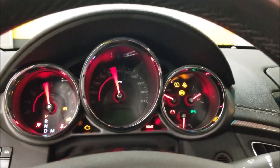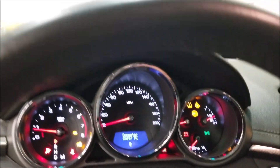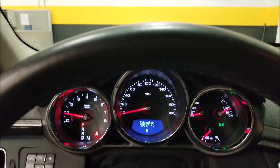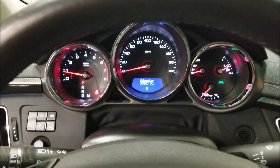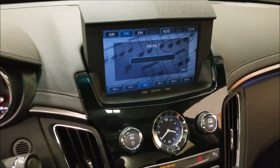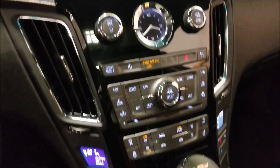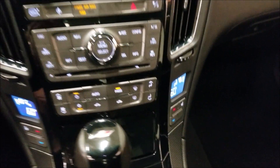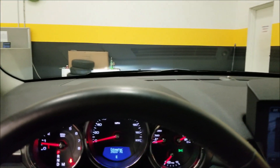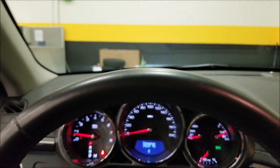I'm going to start it up so you can check the exact miles and listen to it. The odometer reads 39,187 miles. As you can see, there are no warning indicator lights on. It has a navigation system, dual climate controls, and this one also has a power sunroof or moonroof.